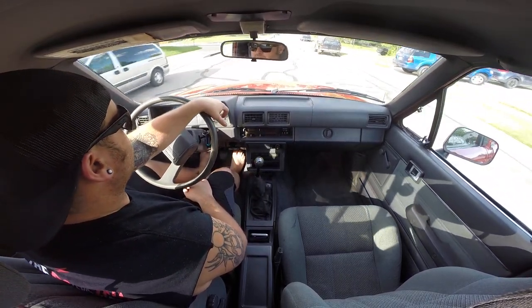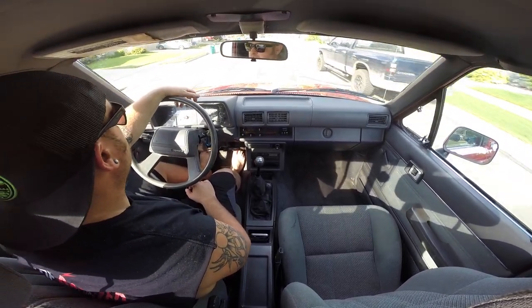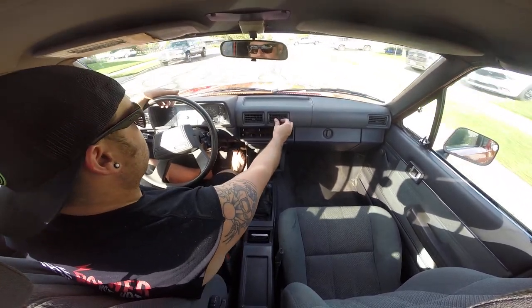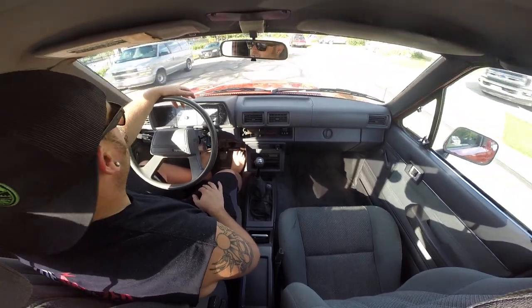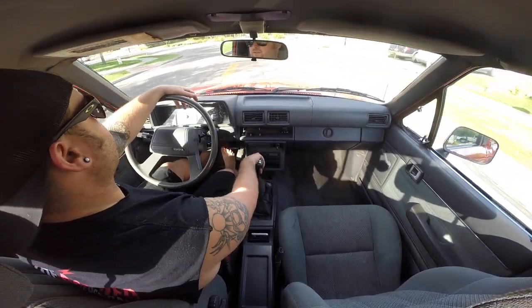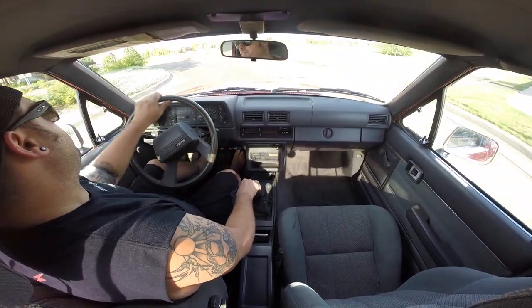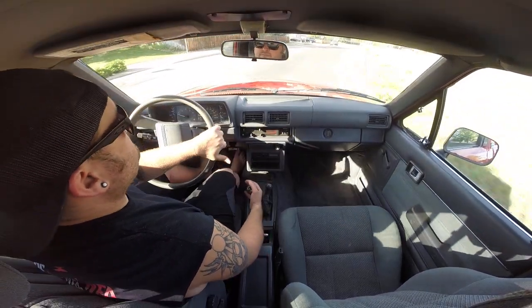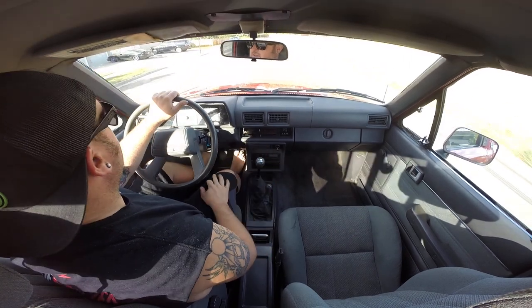I'm gonna head out of my neighborhood, get up to speed, and go through the four-wheel drive. Everything is just really nice — clutch is great, brakes are great, air conditioning is ice cold. It doesn't need any maintenance right now, all the oil and fluids are done. I would buy it and drive it anywhere. It's got a new spare hanging under the bed.